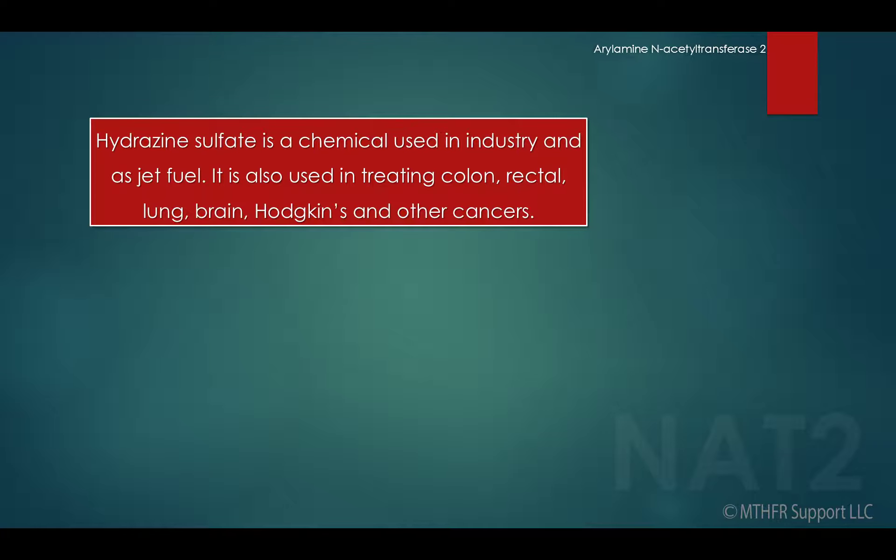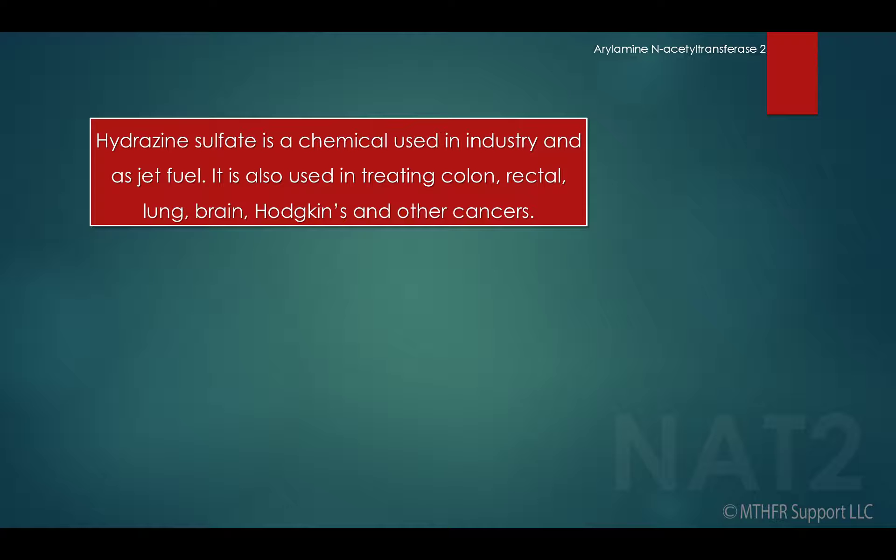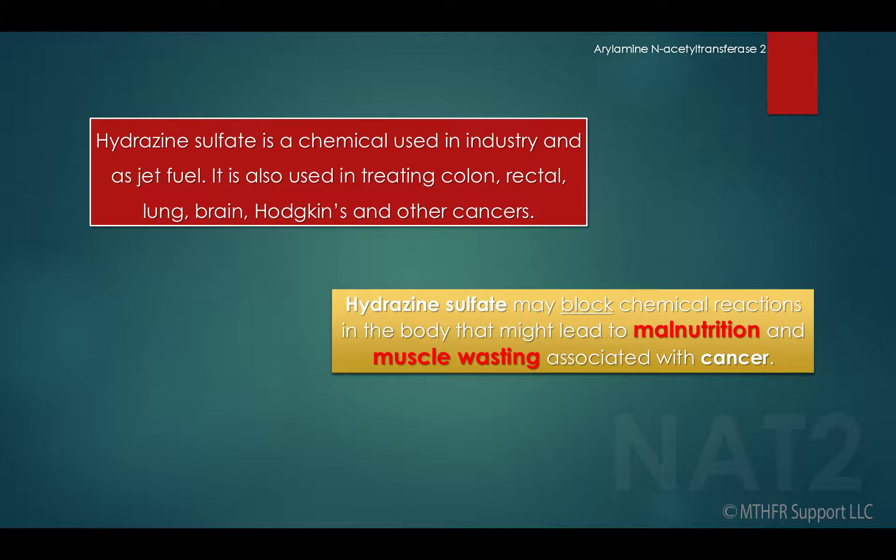Hydrazine sulfate is a chemical used in industry and as jet fuel. It is also used in treating colon, rectal, lung, brain, Hodgkin's, and other cancers. Hydrazine sulfate may block chemical reactions in the body that might lead to malnutrition and muscle wasting associated with cancer.